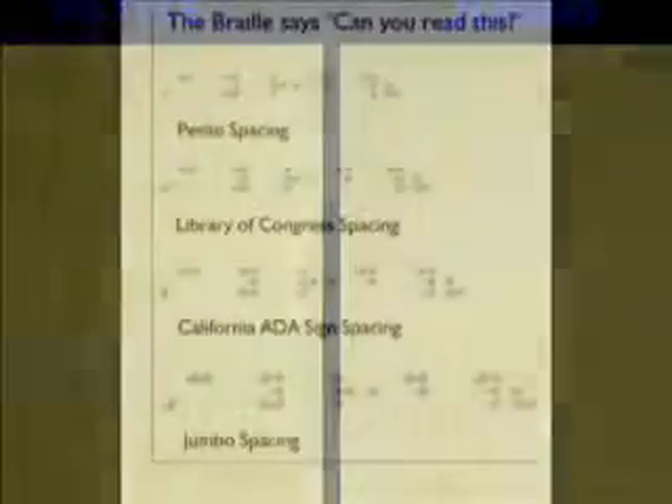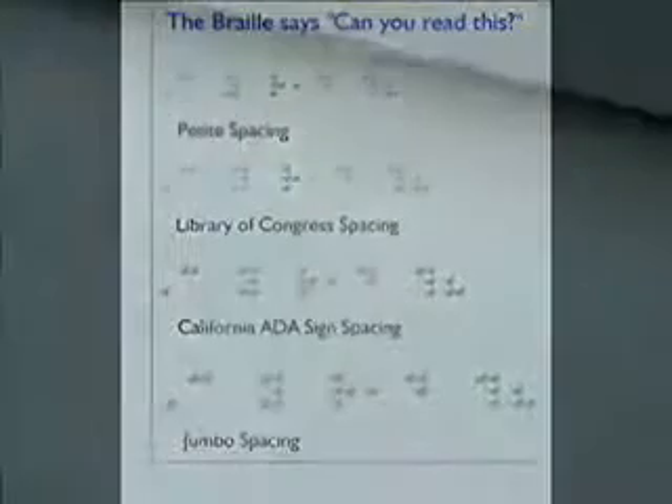The Bookmaker incorporates dynamic Braille scaling. This special setting allows you to change the size and spacing of the Braille characters being produced — from petite size, used mostly in Japan, to jumbo Braille, used by many individuals with reduced tactile sensitivity. Several standard Braille sizes are supported, including the United States Library of Congress standard.